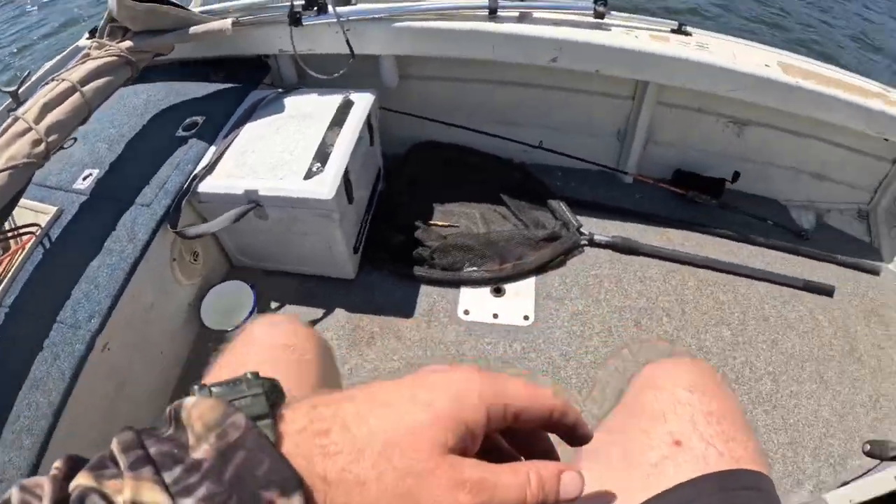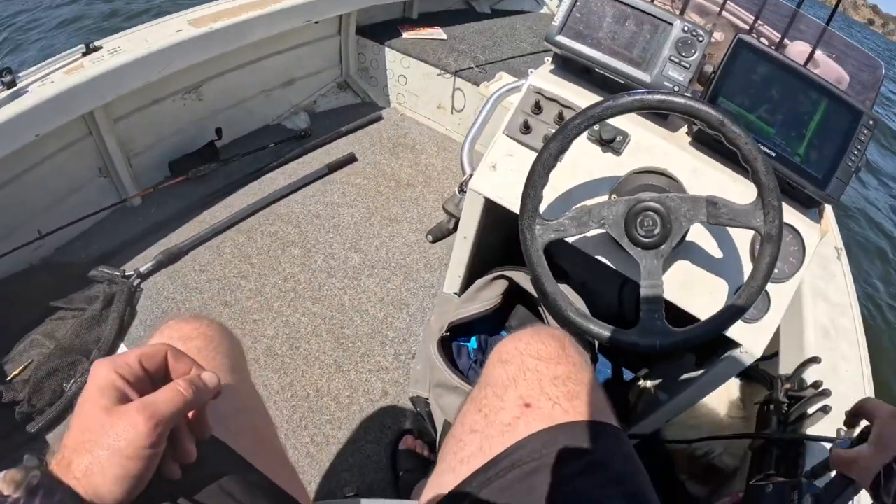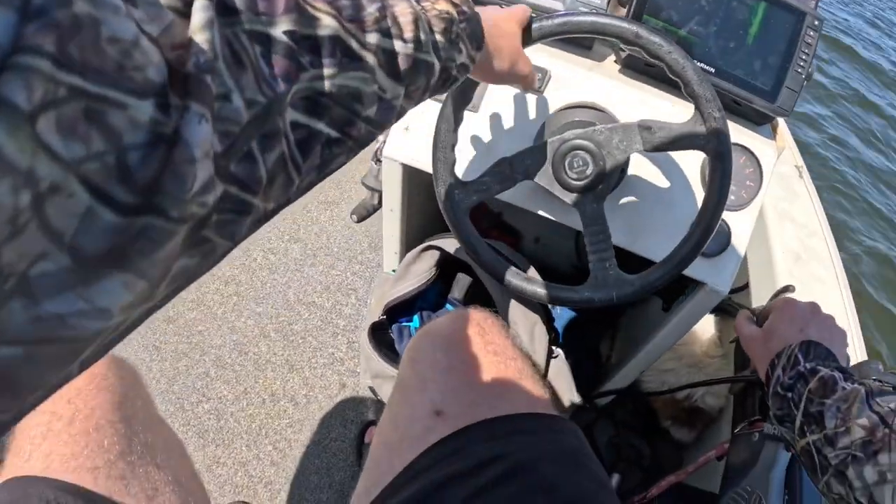Sucks. Ah well. Better be safe than sorry. Just decided to get off the water.